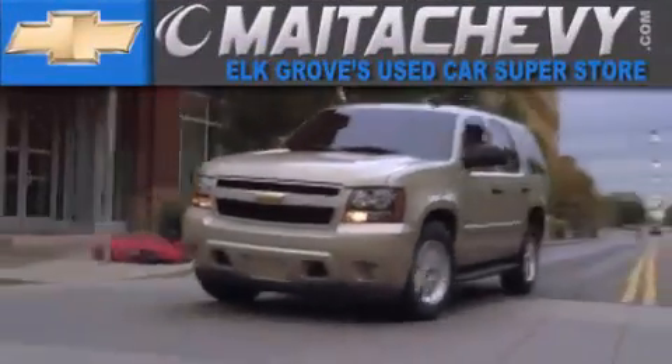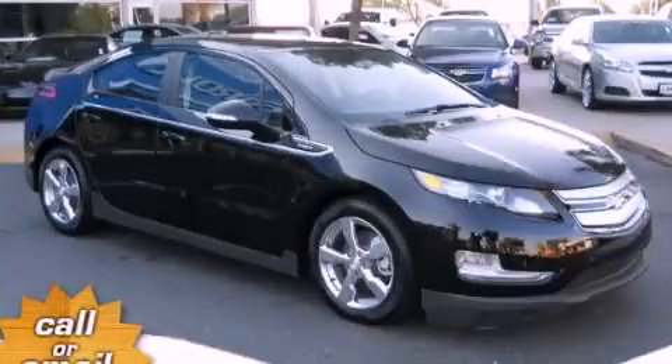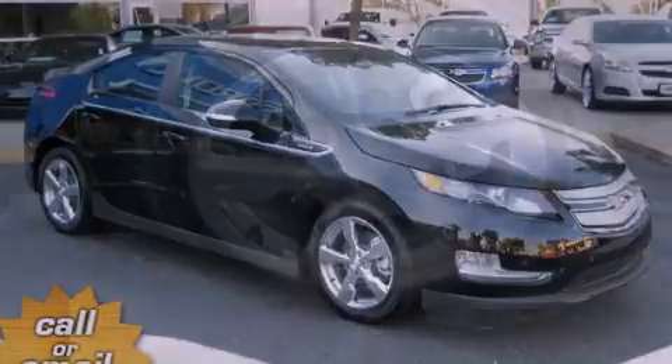Another fine vehicle offered by Meta Chevrolet. This is a brand new 2012 Chevrolet Volt Go Green.